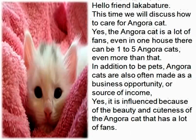Hello, Friendly Cabacher. This time we will discuss how to care for Angora Cat. The Angora Cat has a lot of fans. In one house there can be one to five Angora Cats, even more than that. In addition to being pets, Angora Cats are also often used as a business opportunity or source of income, influenced by the beauty and cuteness of the Angora Cat.